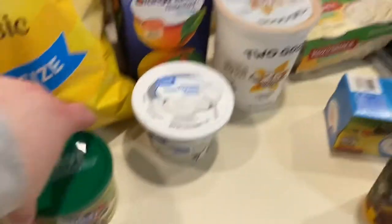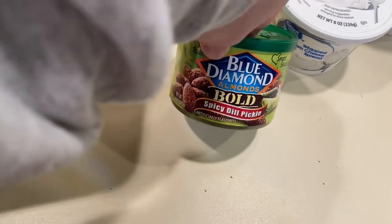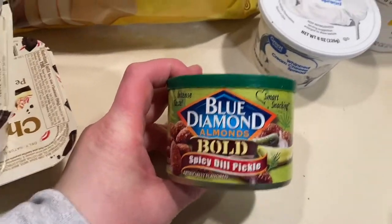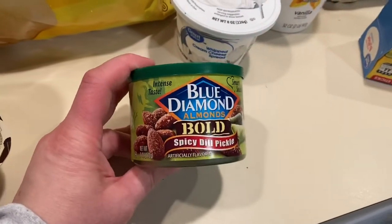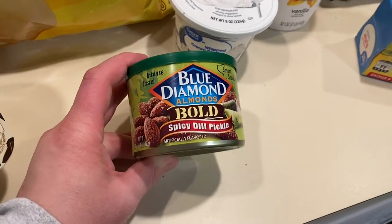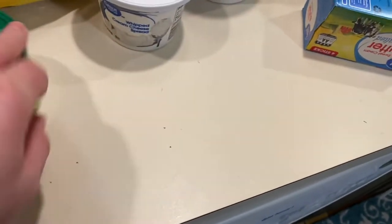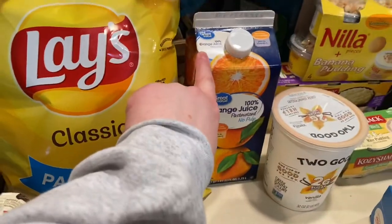I got these Blue Diamond almonds — they're the spicy dill pickle flavor. I've been wanting to try these; they're on my Amazon snack list linked below. I saw them today at Walmart and thought I'd go ahead and get them. I also got some whipped cream cheese and some orange juice, which Keenan is excited about.